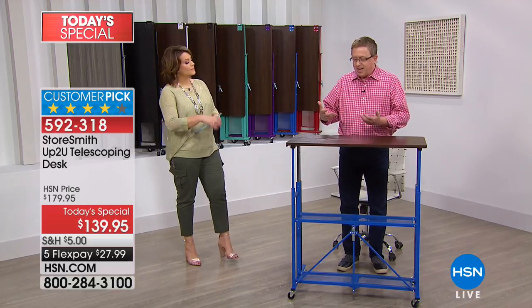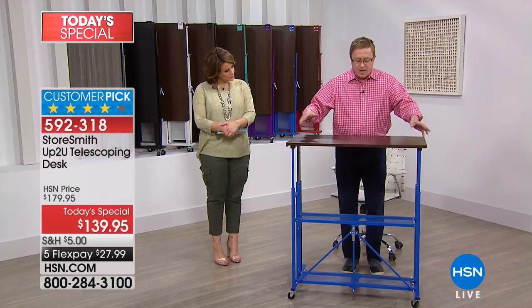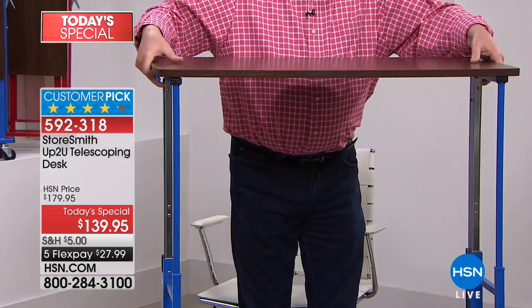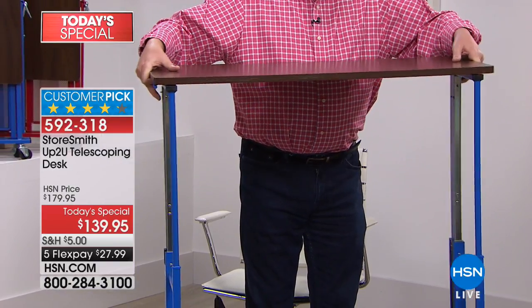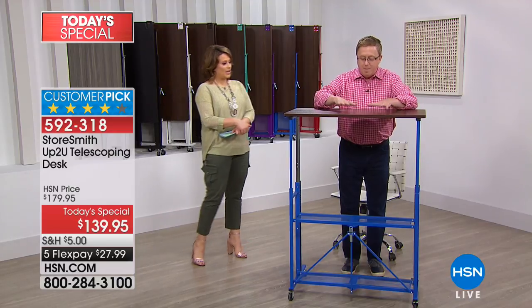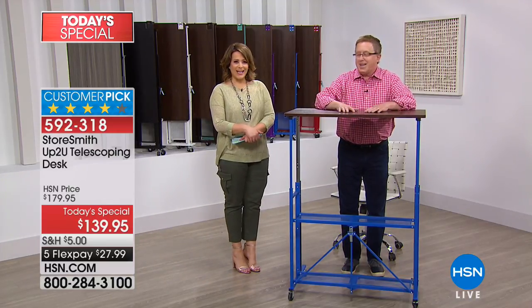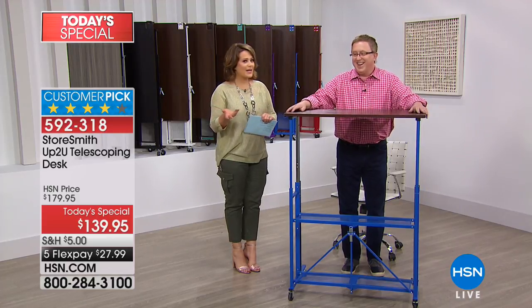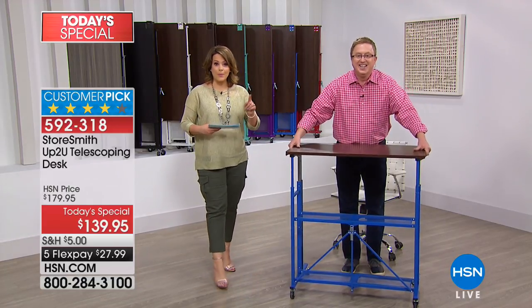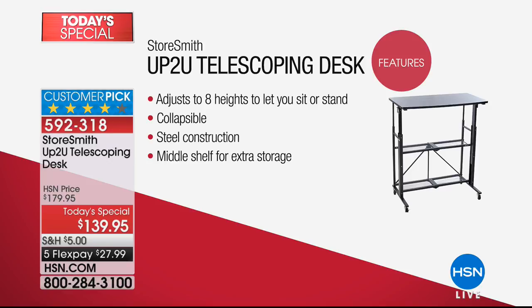As you stand you're burning more calories, you feel good, you're getting motivation. My crafter friends are going to appreciate that it doesn't stop there — it goes all the way up to 49 inches high and locks in place. So if you're doing close-up work, beading, models, or DIY projects, it's a perfect workspace for just about any application. To call it a desk is almost an insult — it's whatever you want it to be. That's why it's called the 'Up To You' from StoreSmith. It collapses completely, so if you live in a smaller apartment, you can put it away when you're done.